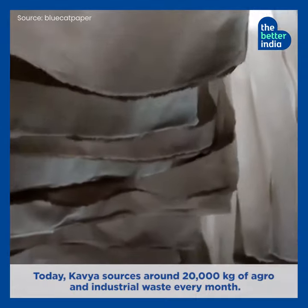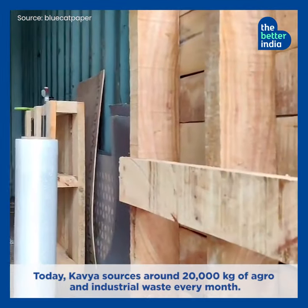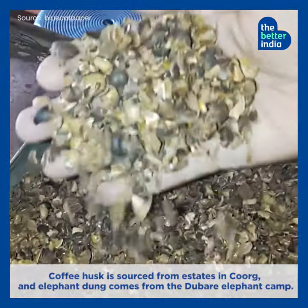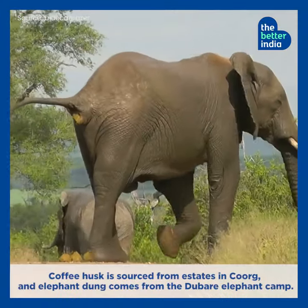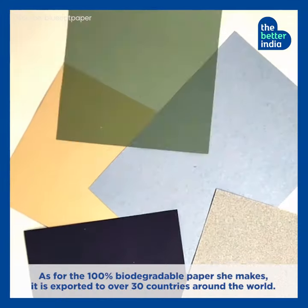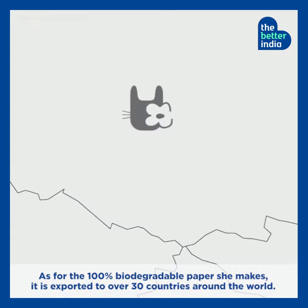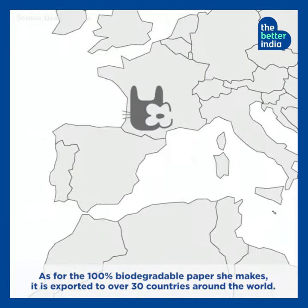Today, Kavya sources around 20,000 kg of agro and industrial waste every month. Coffee husk is sourced from estates in Kurk, and elephant dung comes from the Dubar elephant camp. As for the 100% biodegradable paper she makes, it is exported to over 30 countries around the world.